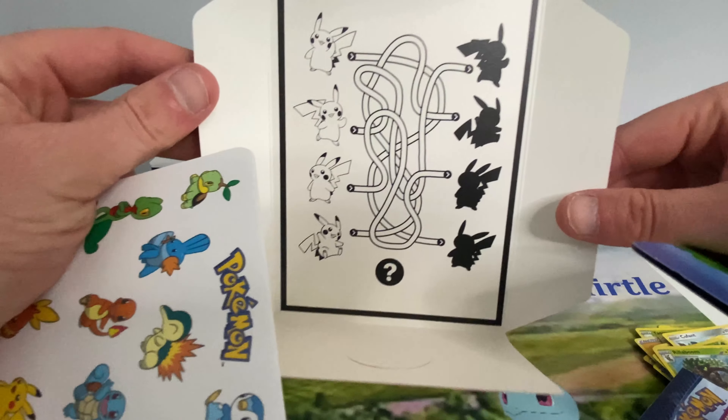Let me know in the comments what your favourite card out of this set is, what card you're looking for, your best pull, anything. Just let me know what you actually think about the set as well.